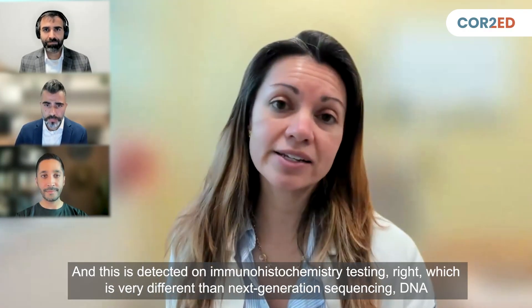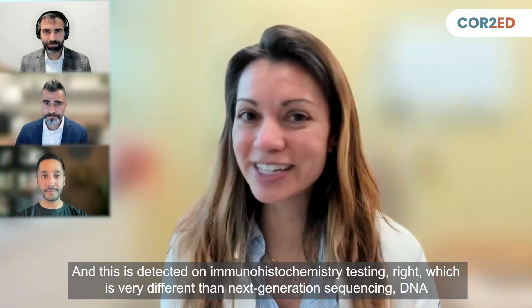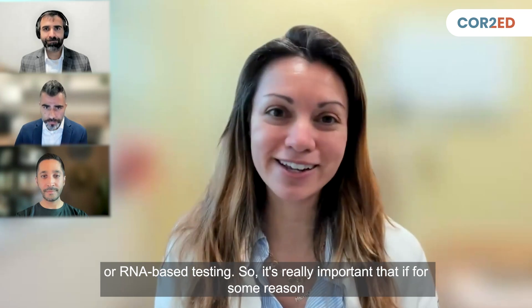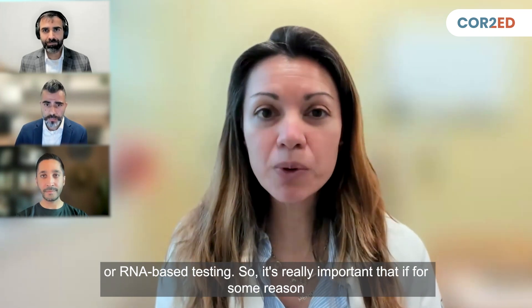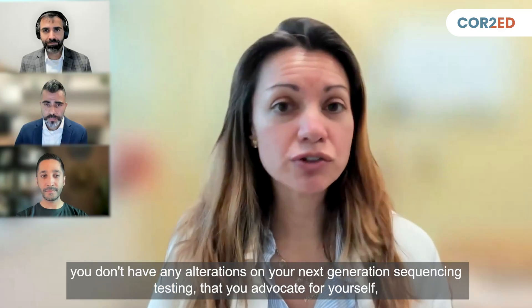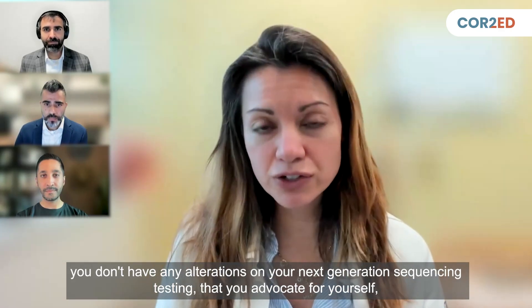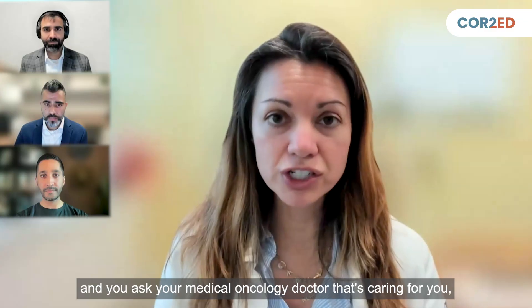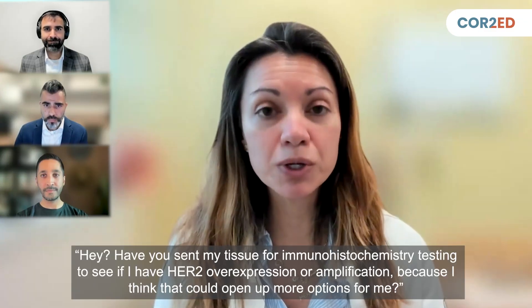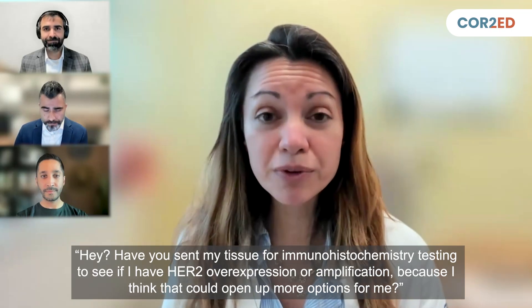This is detected on immunohistochemistry testing, which is very different from next-generation sequencing — DNA or RNA-based testing. So if you don't have any alterations on NGS testing, advocate for yourself and ask your medical oncology doctor: have you sent my tissue for immunohistochemistry testing to see if I have HER2 overexpression or amplification? Because that could open up more options.